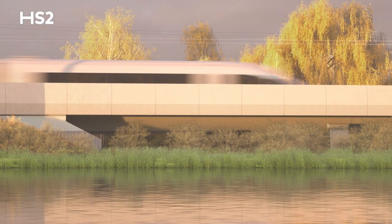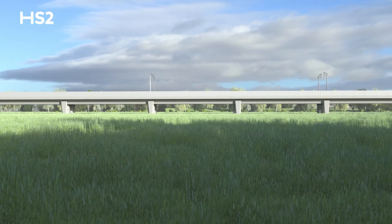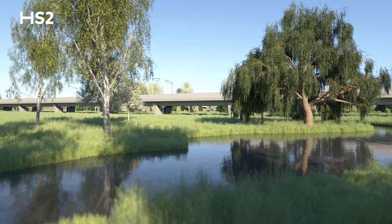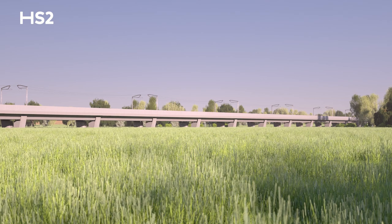The Thames Valley Viaduct is one of the 15 major viaducts that we are delivering on the section of HS2 between the North Shiltons in Buckinghamshire and South Leamington in Warwickshire.